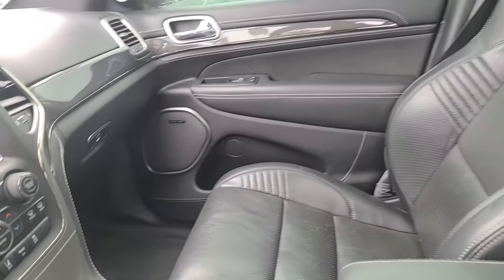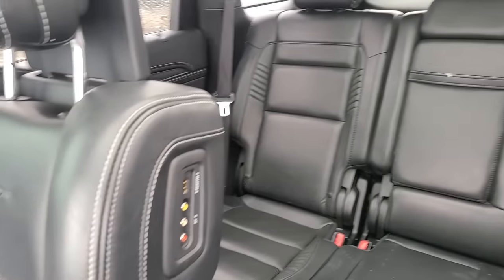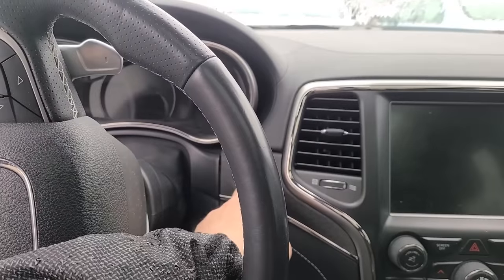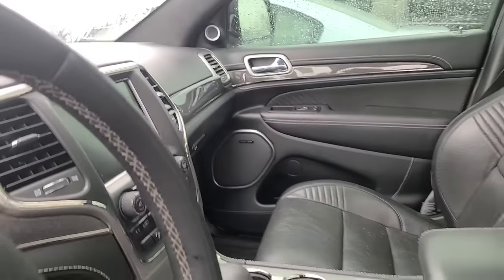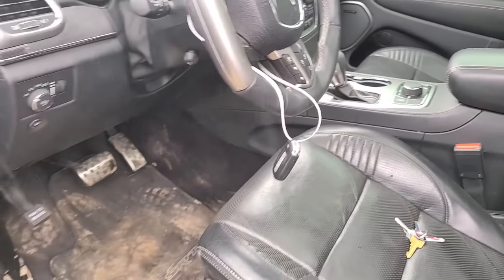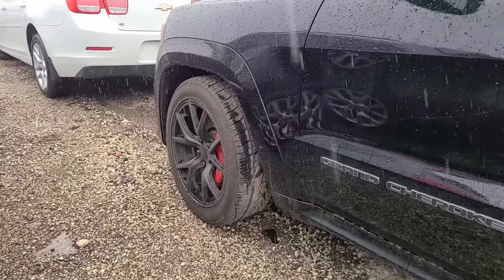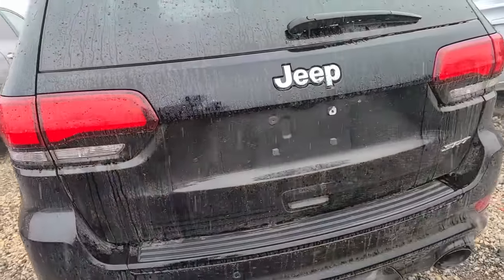Looking good, smells good - not trying to cover anything up in this one. This is a beautiful car. The battery is dead. This was totaled out due to vandalism, but unless they destroyed the engine or something, I really don't understand why. We don't have any holes in it, it looks really clean. Even if it needed an engine, I don't think that's enough to total it out.